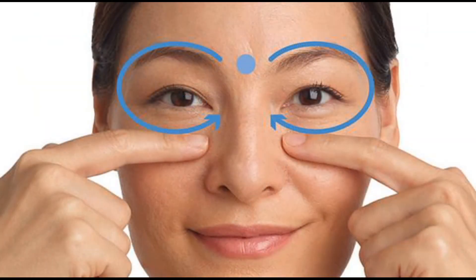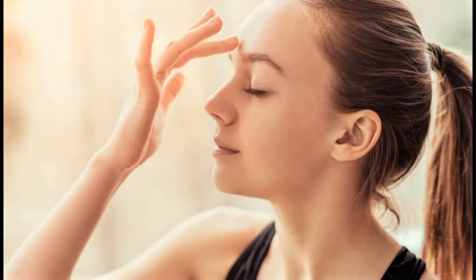Third, it improves vision and eye health. The center point of the forehead is directly connected to the supratrochlear nerve, which supplies sensory stimulation to the skin around the eyes and the lower part of the forehead, thereby improving vision and eye health. Fourth, it relieves stress and calms the mind. The forehead point is closely linked to the pineal gland, which produces the hormones serotonin and melatonin. Serotonin is the key hormone that stabilizes our mood, feelings of well-being, and happiness. Massaging the Agya Chakra daily activates the muscles and nerves in this area, thereby calming the mind and body.